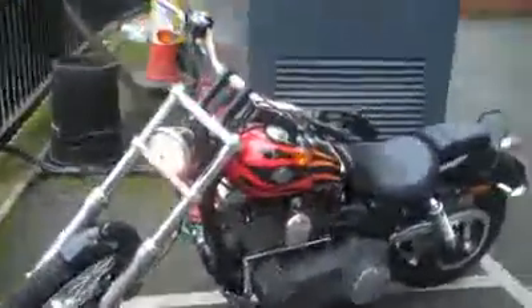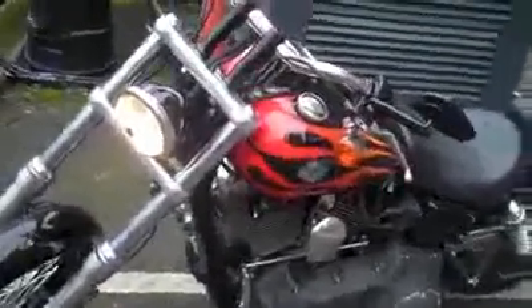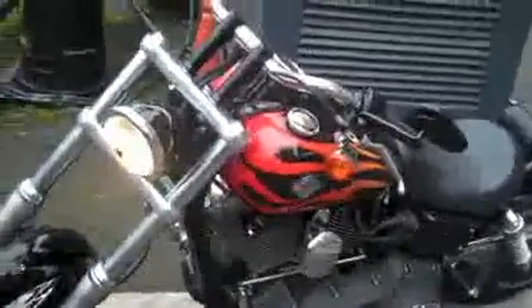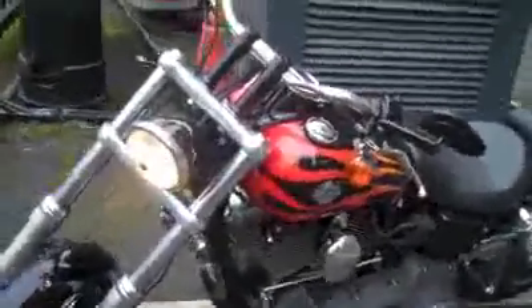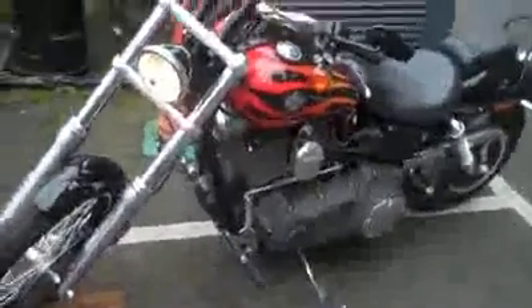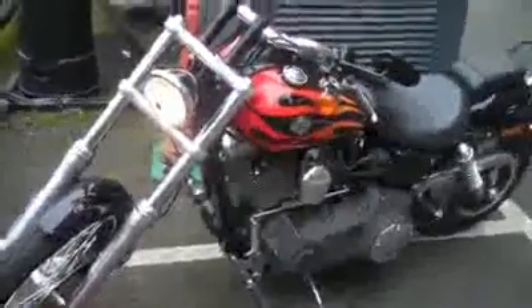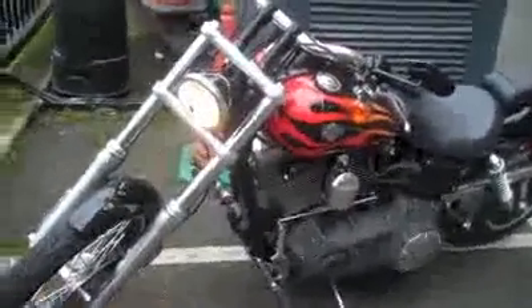The 1596cc V-twin engine produces power in a good Harley way - it's really one of the better Harleys I've had for power. It's a very different type of power than a Japanese bike, but if you compare it to something like the Intruder, you know where it's coming from. It's not designed to be ridden on the track or ridden hard - it's designed for cruising, providing nice power through the range.